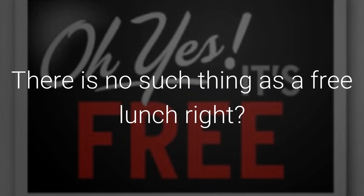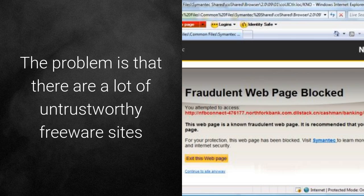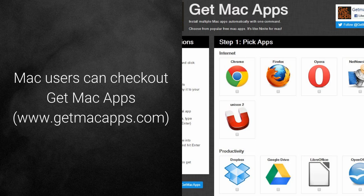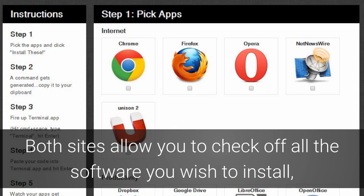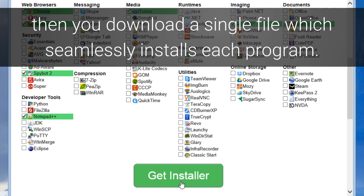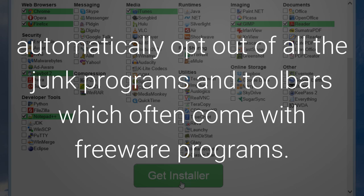Free software. There's no such thing as a free lunch — well, that's not true with software. There's a lot of free software available for PCs and Macs. The problem is that there are a lot of untrustworthy freeware sites which may install rogue software on your computer. Mac users can check out getmacapps.com, and Windows users can try ninite.com. Both sites allow you to check off all the software you wish to install, then download a single file which seamlessly installs each program. They also automatically opt out of all the junk programs and toolbars which often come with freeware.